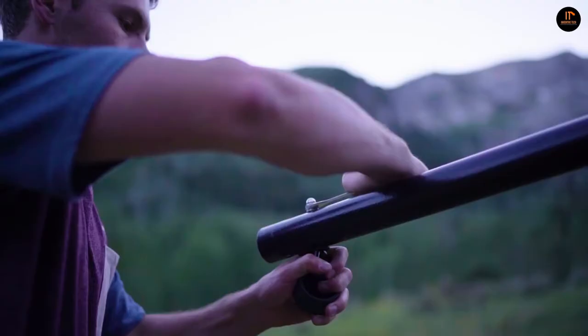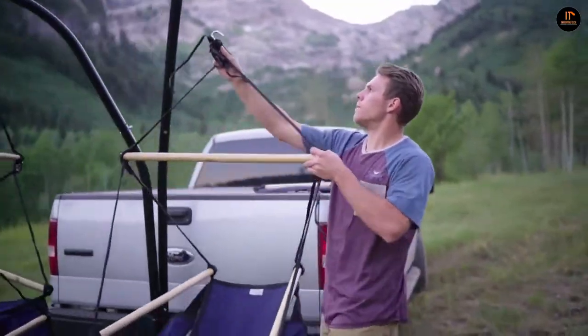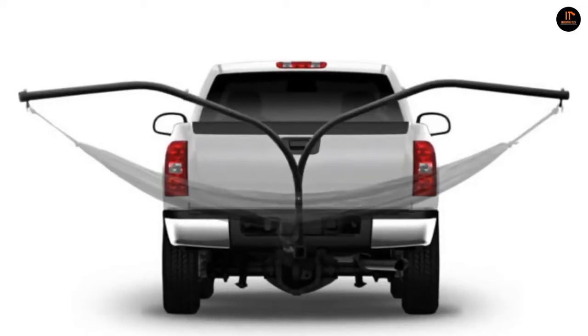With a unique, patented design, the Hammock Hitch Stand is compatible with all standard 2-inch receivers. The price of the Hammock Hitch Stand is $175.